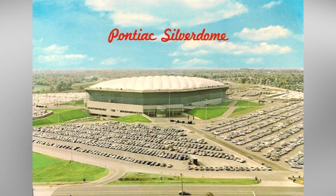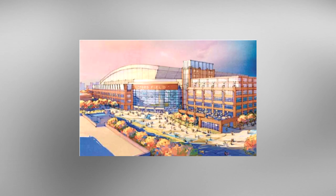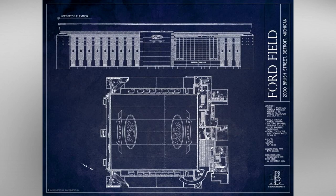With the Silverdome beginning to show its age by the mid-1990s, the team began exploring a move back to downtown Detroit from Pontiac. As part of the Detroit city government's downtown revitalization plan, local voters approved a referendum for the stadium and the plan moved ahead.